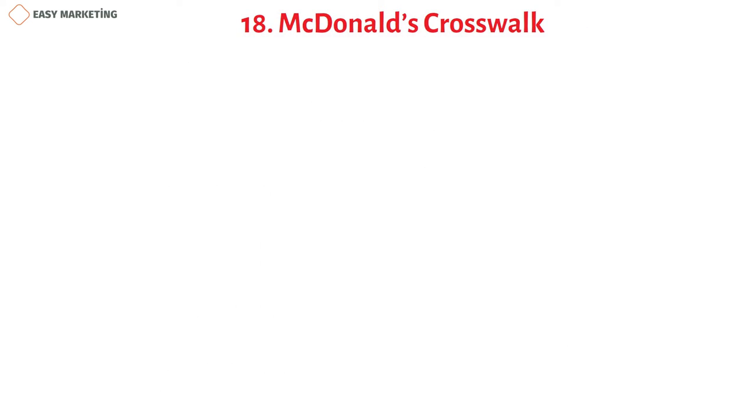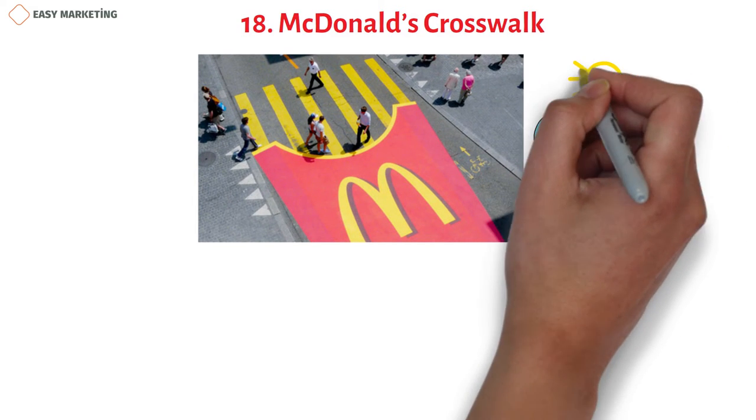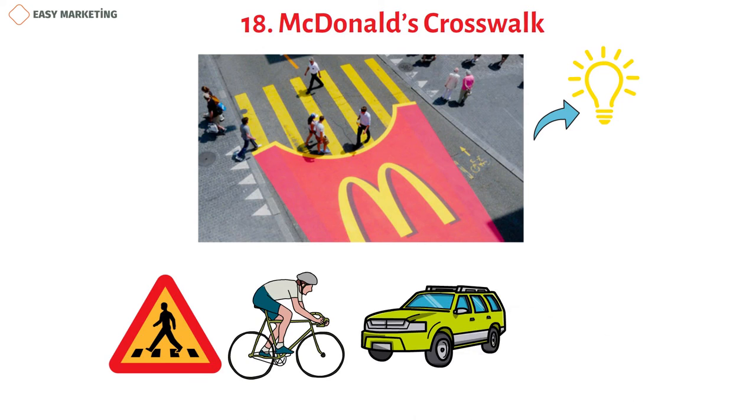Known as the McFreeze Pedestrian Crossing Campaign, this McDonald's crosswalk is a clever and creative use of one of their most popular fast food items. It's a simple idea, but it's attention-grabbing and kept this fast food giant top of mind for pedestrians, bikers, drivers, and passengers.